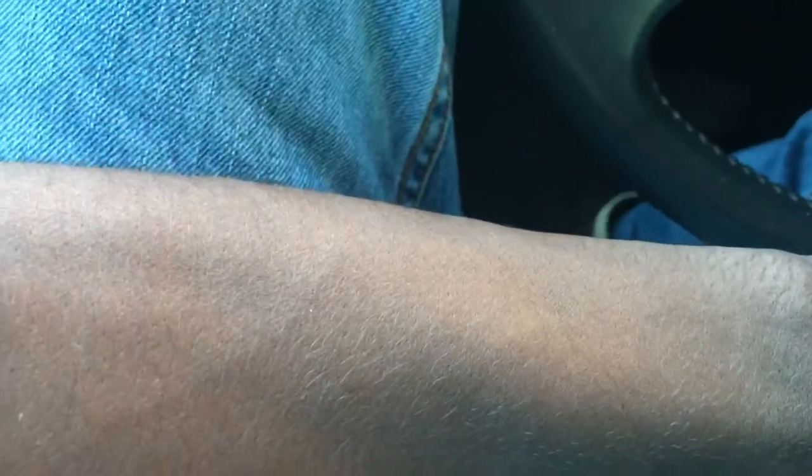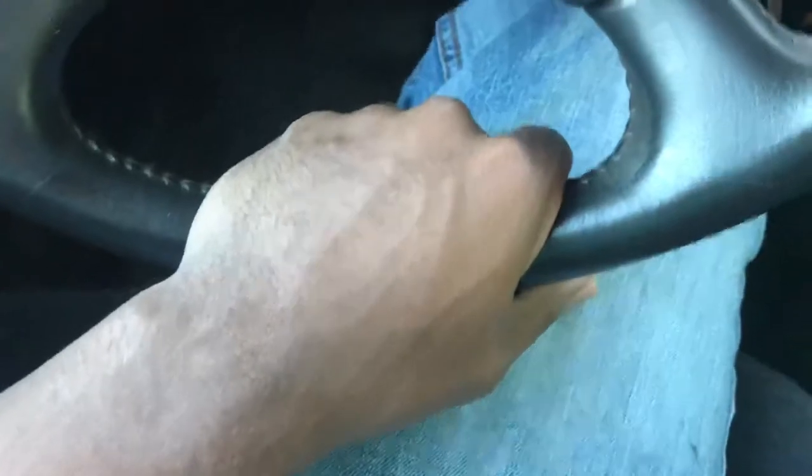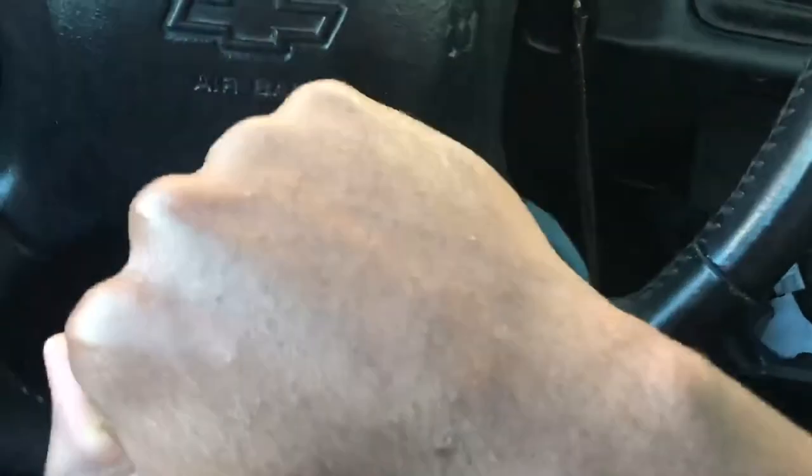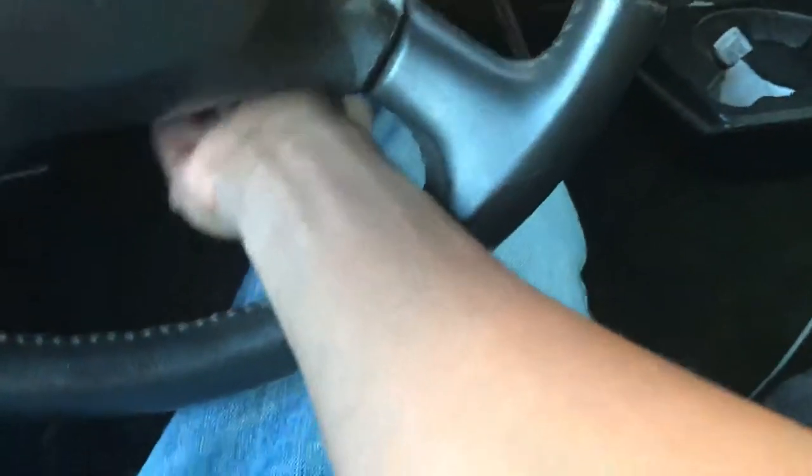Yeah, there you have it — and my arms weren't this light either. Just think about a Snickers bar or something like that, I was about that color — might be a little bit lighter than a Snickers bar or a Reese's peanut butter cup, but now I'm this right here. This is about milk chocolate mixed with a little bit of caramel yellow, as you can see.